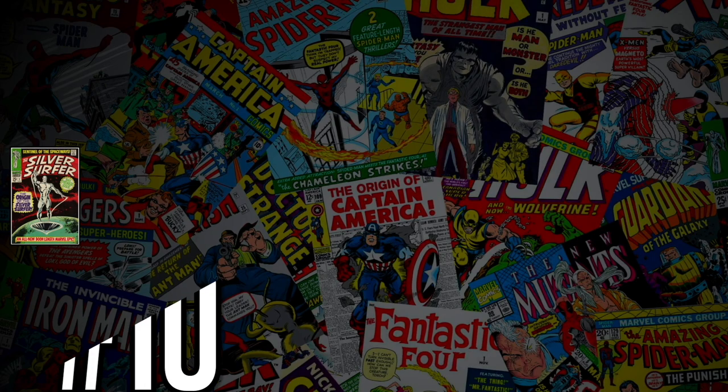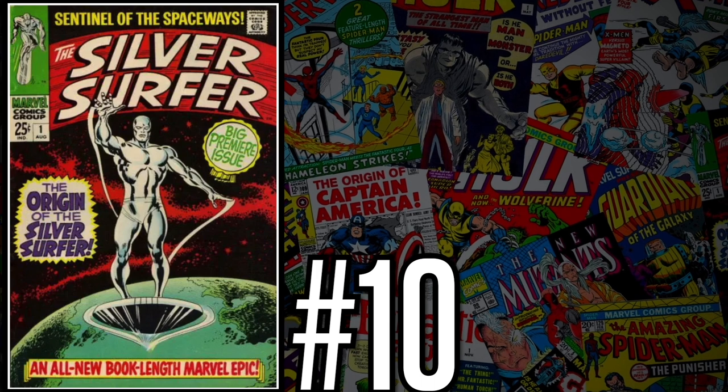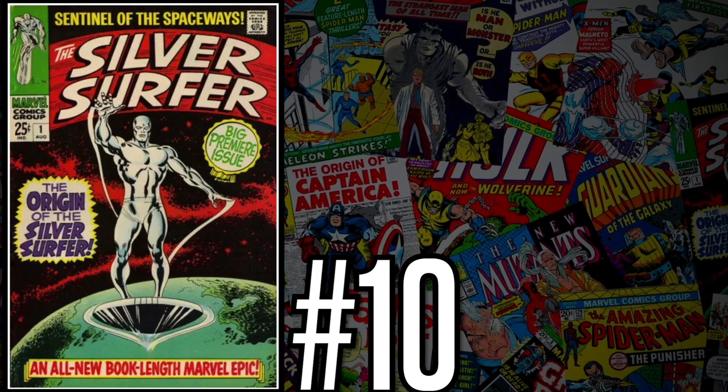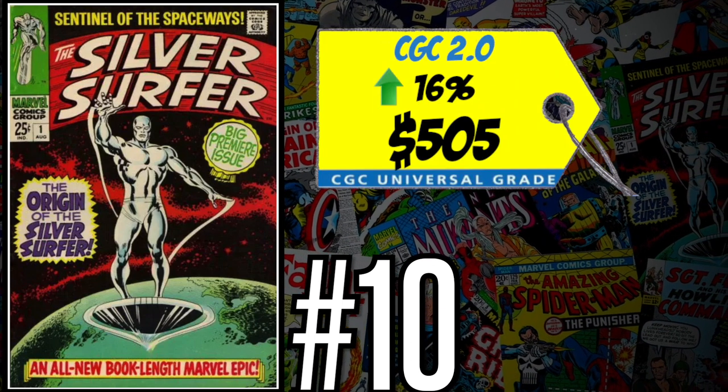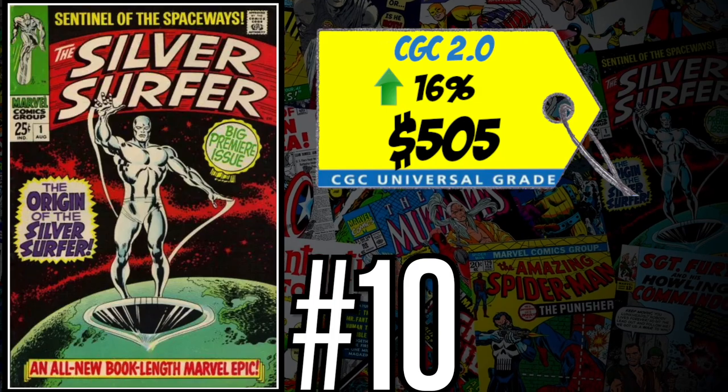At number 10 on this week's list is Silver Surfer number one — the first Silver Surfer in his own solo title. A CGC 2.0 just sold last week for $505, up 16% over the 12-month rolling average. I always prefer Fantastic Four number 48 for the first appearance, but I absolutely love this book and this square-bound cover. Square-bound books are harder to find in decent grades, and this one is always hard to come by. I'm a buyer — I can't wait for the Silver Surfer to finally show up in the MCU.